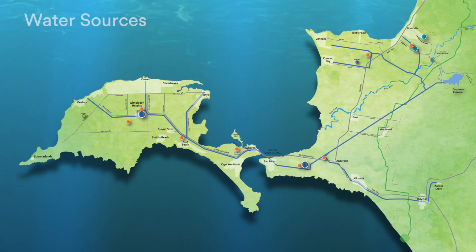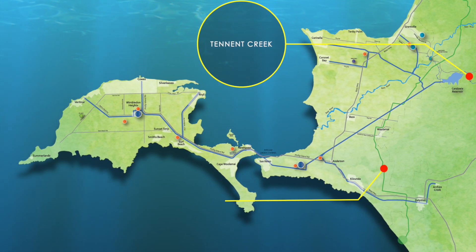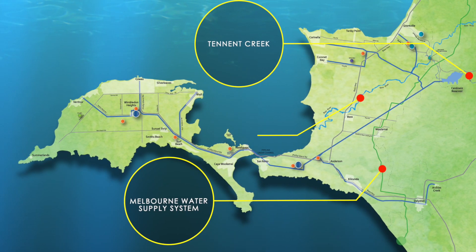Water supplied to customers comes from three main water sources, including Tennant Creek, the Melbourne water supply system, and the Bass River.